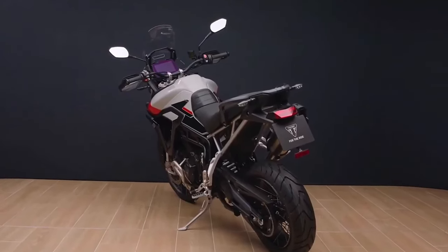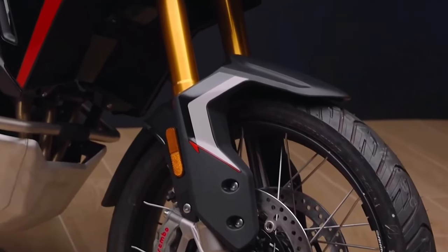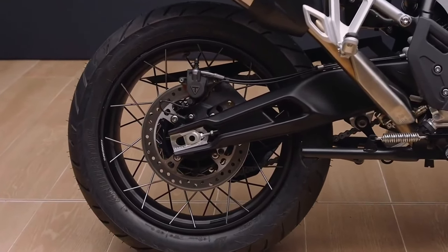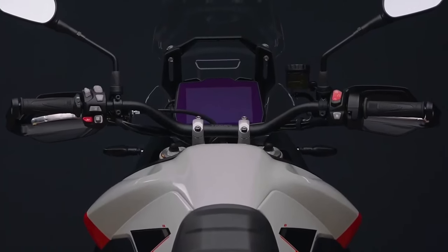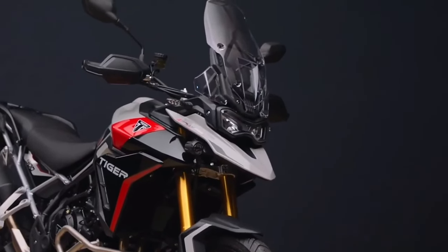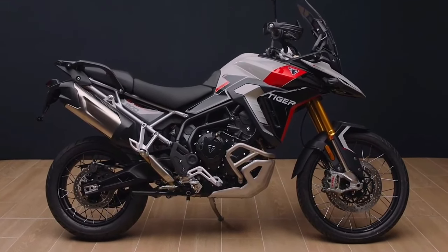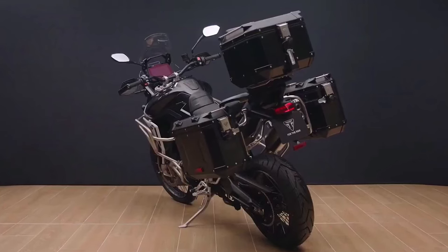Unique to Triumph, the T-plane crank engine with its 1-3-2 firing order and distinctive raspy triple exhaust note has been further developed for the new Tiger 900 range. Revisions to the liquid-cooled 888cc inline triple with DOHC and four valves per cylinder have resulted in a claimed power increase of 13 percent, taking the Tiger 900 from 93.7 horsepower to 106.5 horsepower. Triumph says this has been achieved while gaining more torque and tractability at low RPMs, with increased power felt throughout the rev range. The bikes have also seen a claimed nine percent increase in fuel economy, which means less emissions.